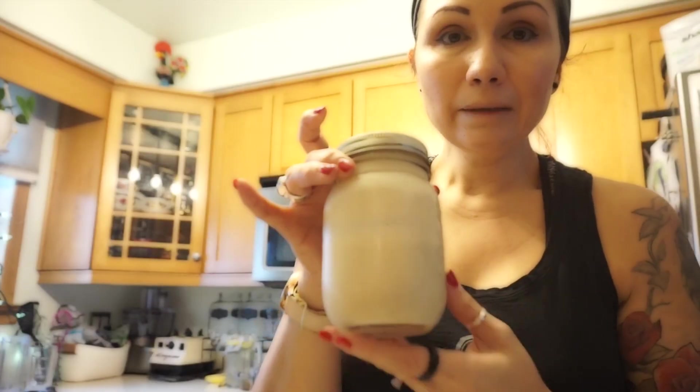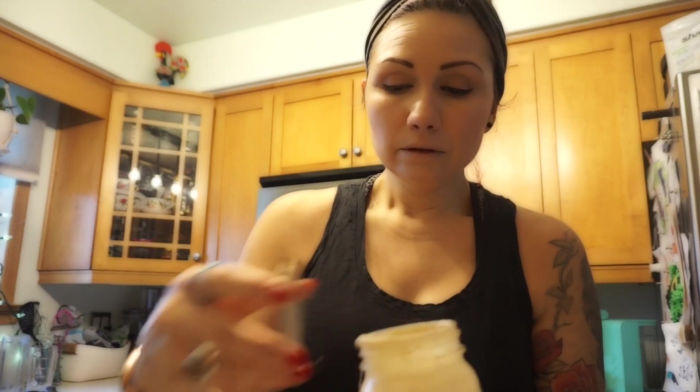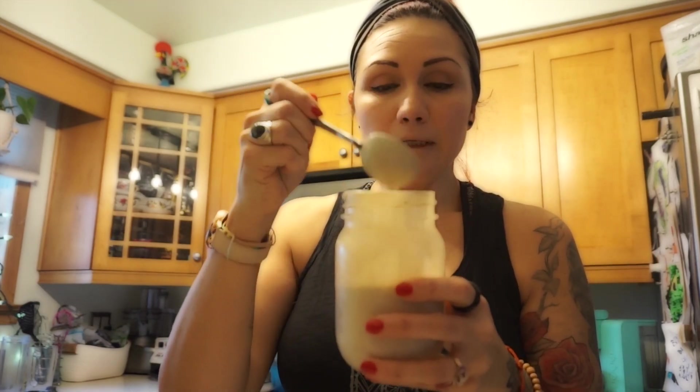I also have leftover smoothie bowl from yesterday that I put in the freezer — that'll be a little treat if I'm still hungry after. It's just frozen fruit and spirulina. My belly won't be super full before I hit the gym but I'll have some nutrition in me. I like putting the dressing in a mason jar because you can shake it to mix it all up and it lasts a lot longer that way. I use a spoon to drizzle it over — so good.